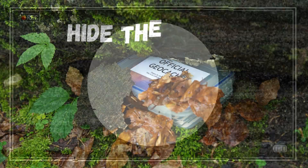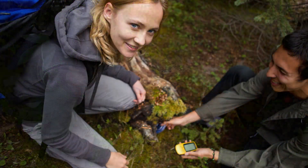8. Hide the cache. Properly conceal the cache back to its original state to prevent theft.